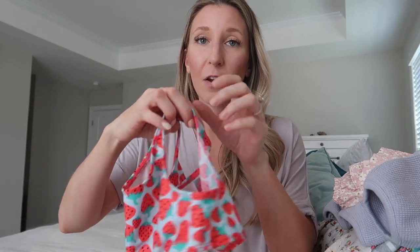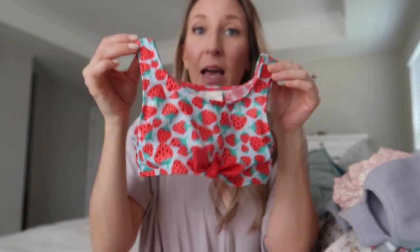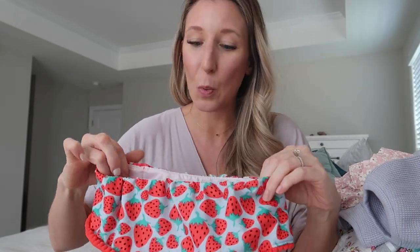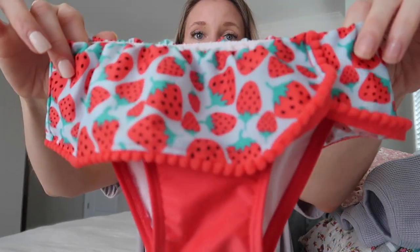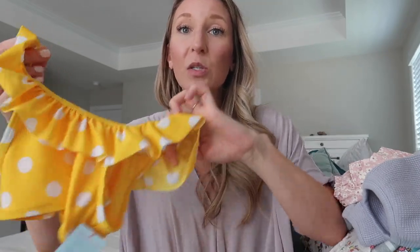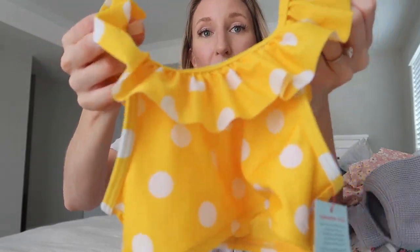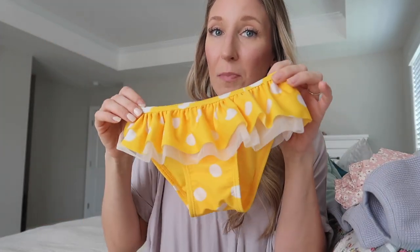Lastly, I have two swimsuits — both from Target. The first is a strawberry two-piece she wore to the beach recently. I like two-pieces now that she's potty trained so you don't have to wrestle with pulling them down when they're sopping wet. The bottom has a little ruffle strawberry print; I got that one from Mercari. The second is a yellow polka dot two-piece bikini I picked up this year for Easter — I love the little ruffle, very similar in style to the strawberry one.